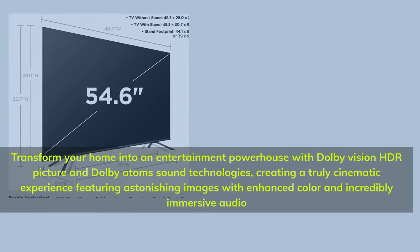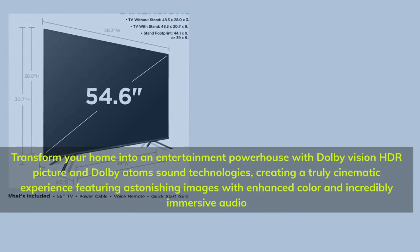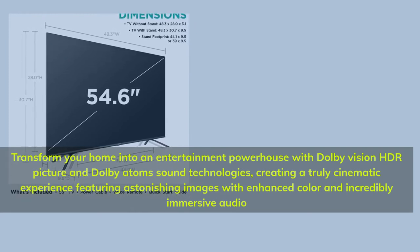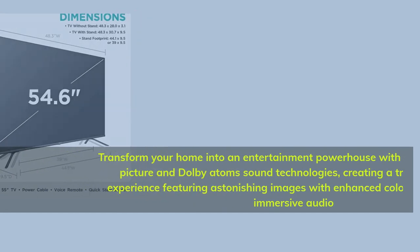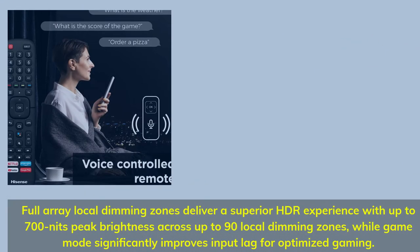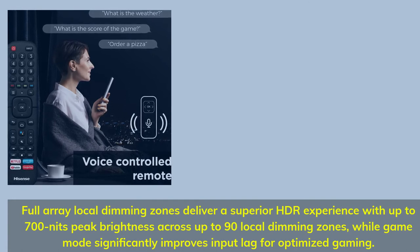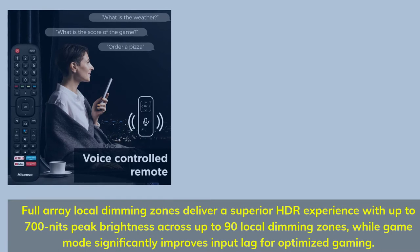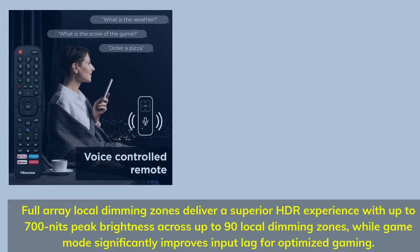Transform your home into an entertainment powerhouse with Dolby Vision HDR picture and Dolby Atmos sound technologies. Full-array local dimming zones deliver a superior HDR experience with up to 700 nits peak brightness across up to 90 local dimming zones, while game mode significantly improves input lag for optimized gaming.